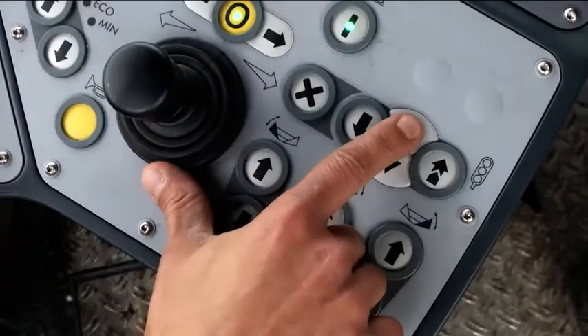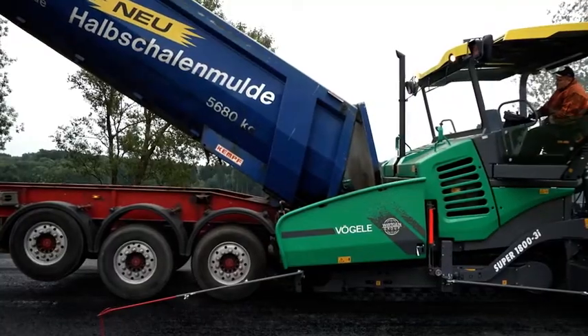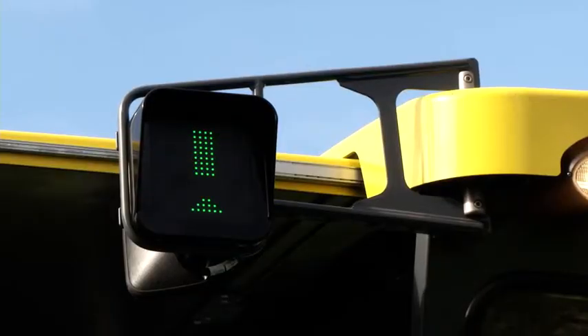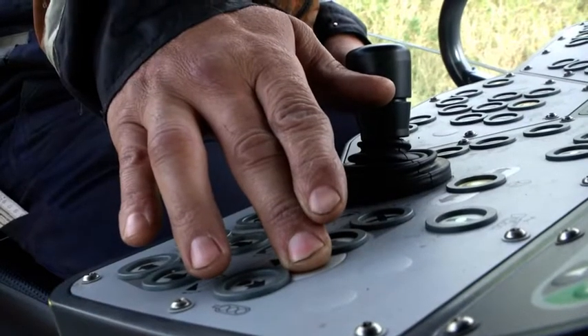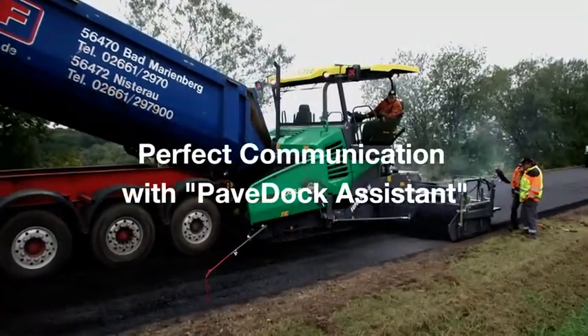The sprung push rollers efficiently prevent the transmission of jolts from the feed vehicle to the paver when docking. When an orange arrow pointing upwards lights up, that is the signal to raise the dump box. An orange arrow pointing downward tells the driver to lower the dump box. The upward green arrow signals that all is ready for the lorry to drive away. The Pave Dock Assistant enables simple and reliable delivery of the mix from the lorry to the paver.